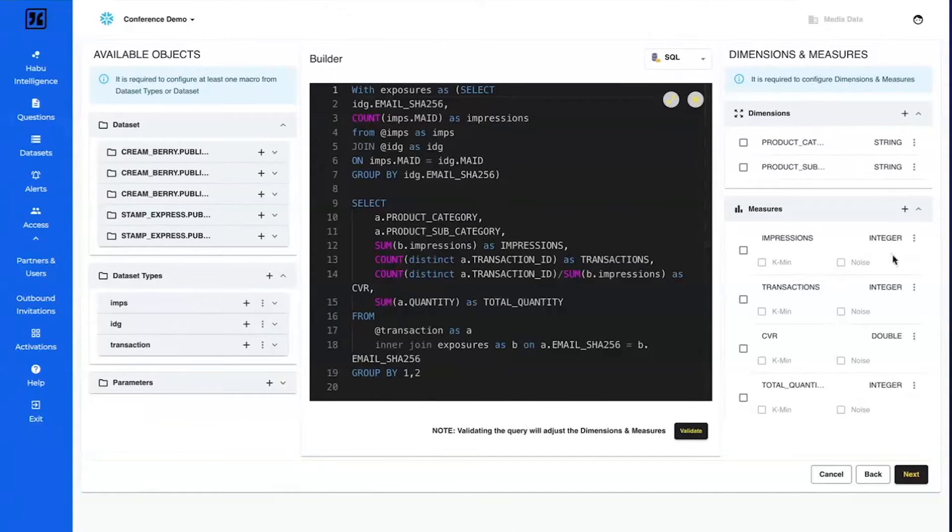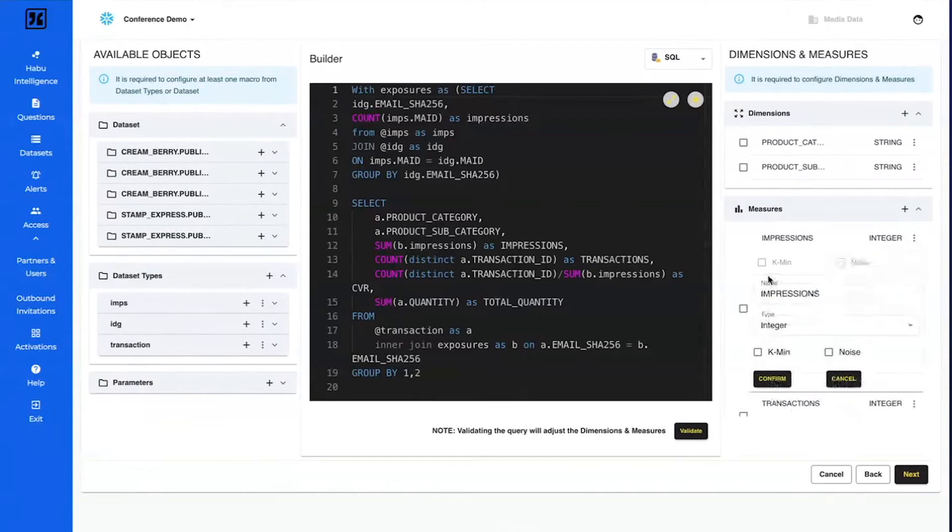Remember the differential privacy parameters — at the question level, when you're defining measures, you can say for impressions you want to apply crowd sizing but not noise, or apply both. We allow question builders to control which measures get these differential privacy parameters applied.